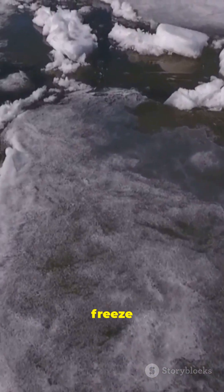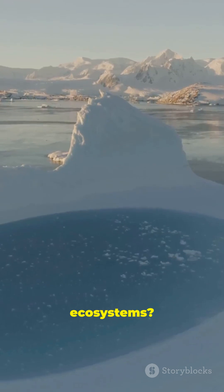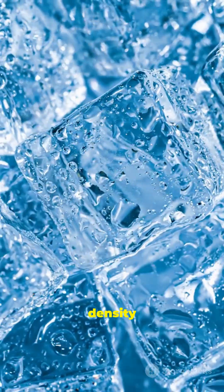Without it, lakes would freeze solid each winter — Earth's ecosystems, totally different. Remember: open hexagons, lower density, floating ice. Science solved.